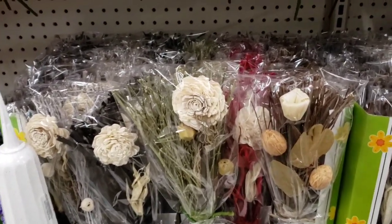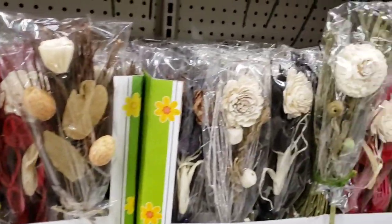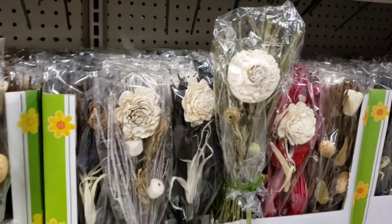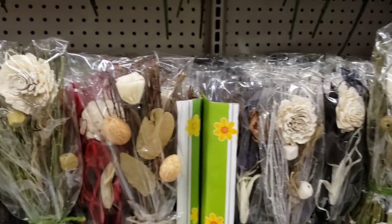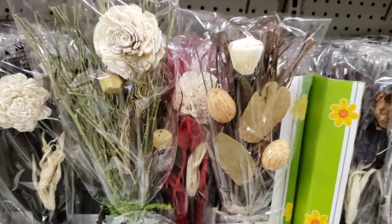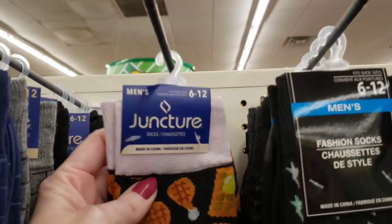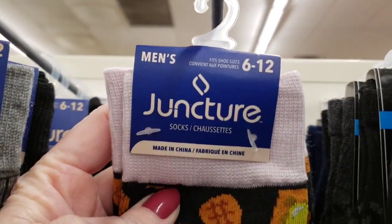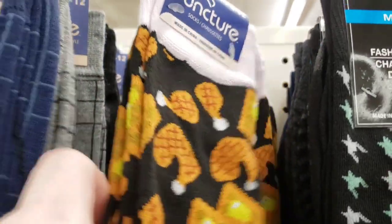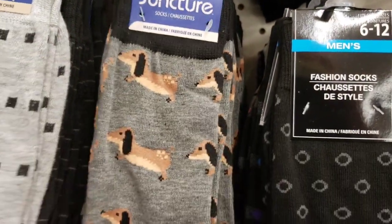They actually have some new dried flowers. I thought maybe they were the same ones, but once I was going through them I noticed these are different colors. And some weird egg nut looking things — not sure. They have some new men's socks, sizes 6 to 12. I'm going to go ahead and dig through them, see what I can find and lay them out for you so it's easier for you to see.